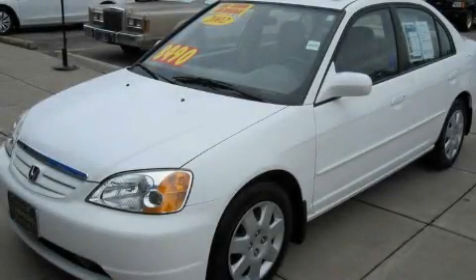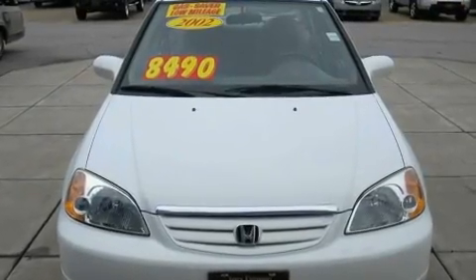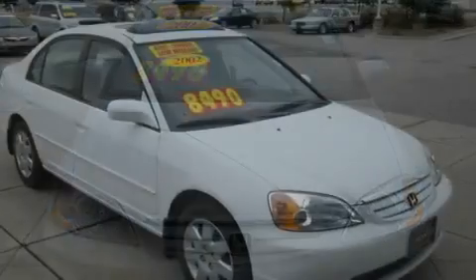This is a 2002 Honda Civic. It features a 1.7-liter four-cylinder engine and a four-speed automatic transmission.